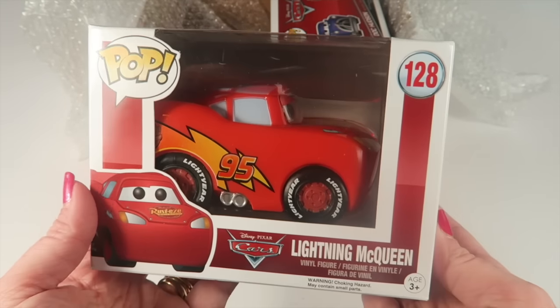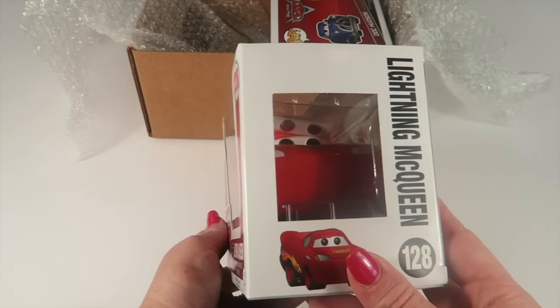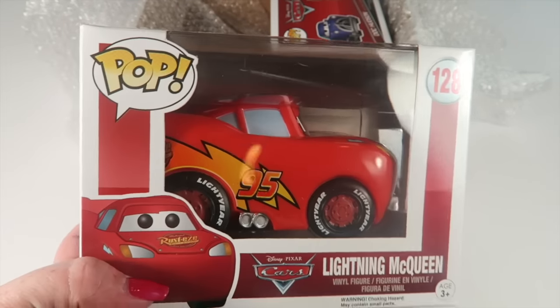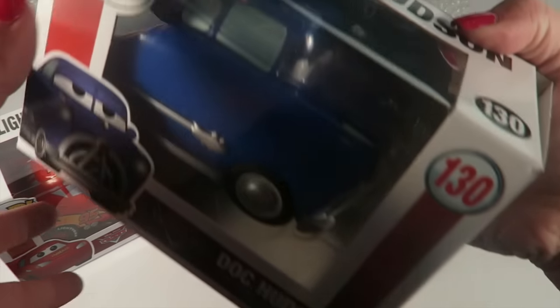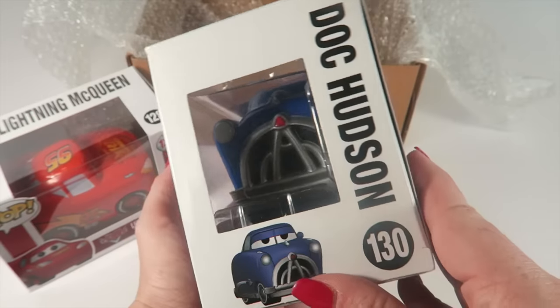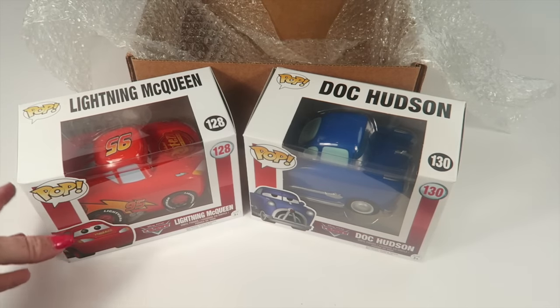I keep all mine in boxes so they're not coming out, but I think he is super cute. I have always wanted the Cars pops — I have a Disney collection of Funkos, so I just think he's super cute. The next one is Doc Hudson, so a nice little pair there.